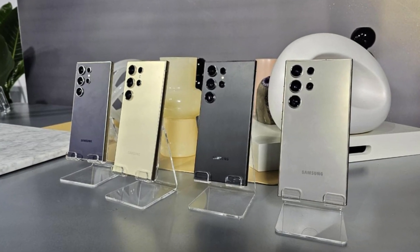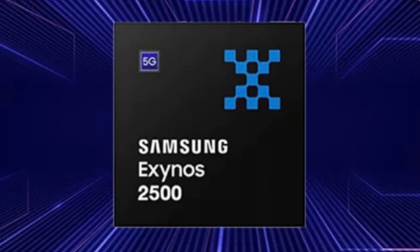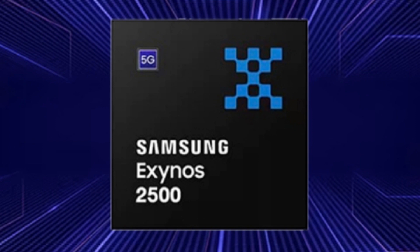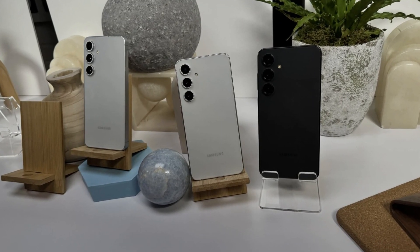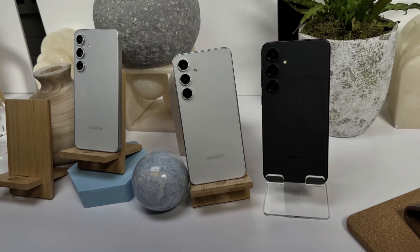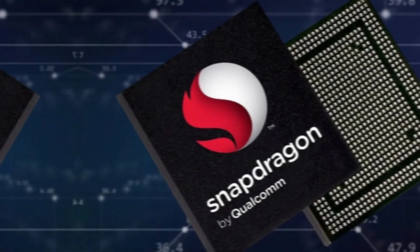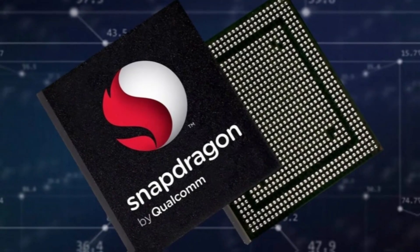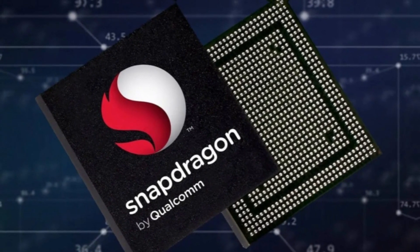So how does this powerhouse stack up against its sibling, the Galaxy S25 Plus? The S25 Plus seems to feature the yet-unreleased Exynos 2500 chip, with recent benchmarks showing approximately 2,360 single-core and 8,140 in multi-core. While those are respectable, it's clear that Samsung's collaboration with Snapdragon for the Ultra variant is yielding remarkable results.